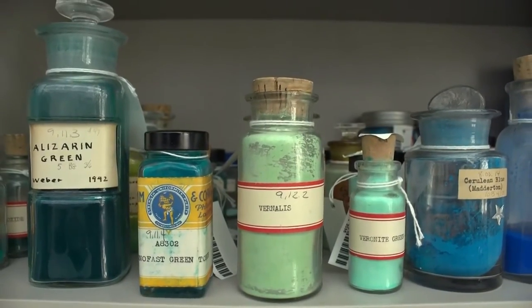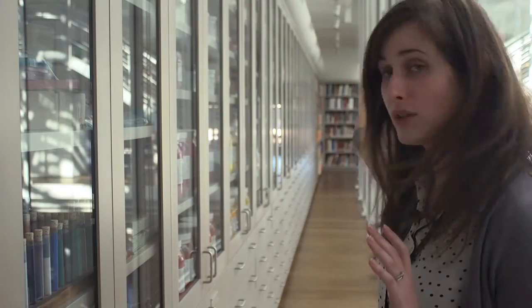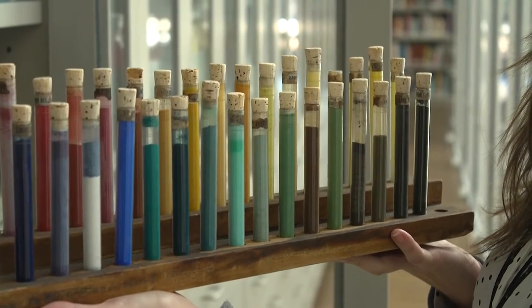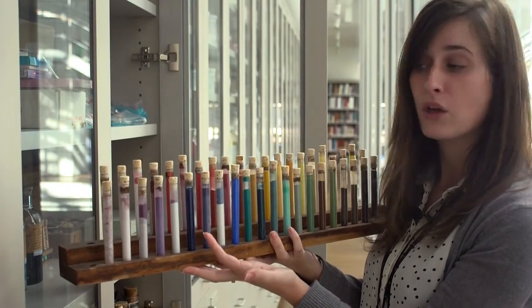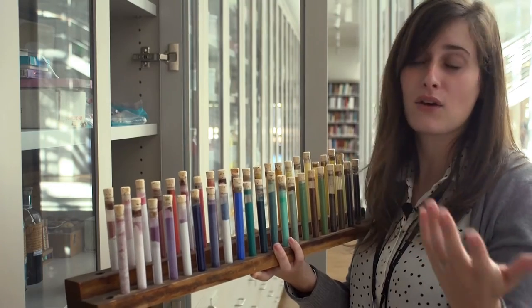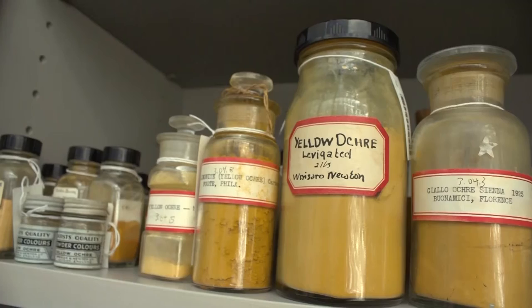We're very fortunate here to have a really great collection of reference materials, and this that stretches all the way along here is called our pigment corridor. Over the years, materials have been collected that can be used as reference materials. We have this collection of pigments and as you can see we have a variety of different colours, but what you can notice is that some of these colours have faded. So we know what these pigments are and we know that they're affected by light, so when we're looking at paintings or anything with these pigments we already know that they have light sensitivity issues.